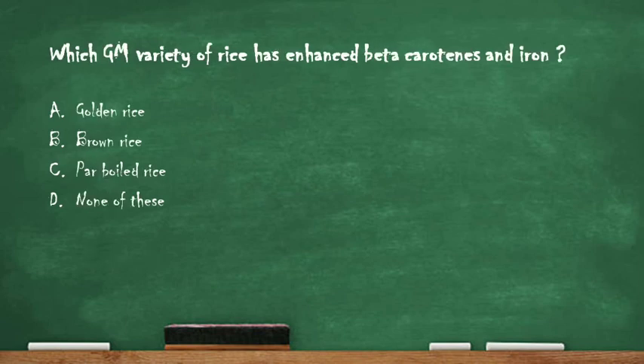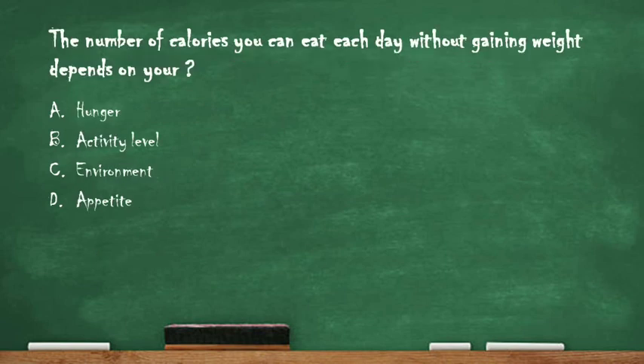Next question: which GM variety of rice has enhanced beta-carotene and iron? Option A: golden rice. Option B: brown rice. Option C: parboiled rice. Option D: none of these. The right answer is option A: golden rice, which mainly contains increased levels of beta-carotene and iron content.